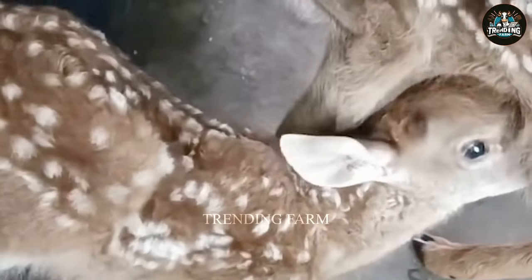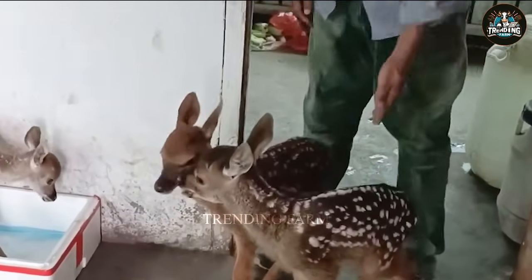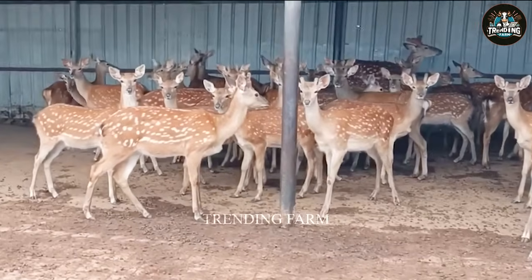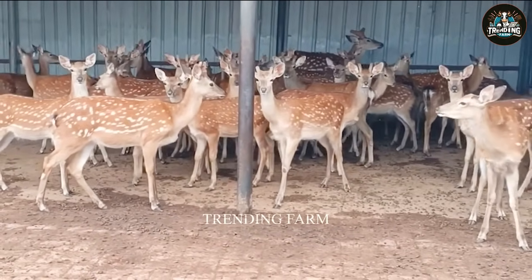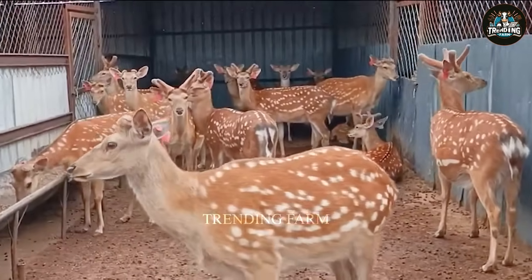They grow quickly, reaching 60 to 70 pounds in a few months. Breeding deer are selected for their balanced health and alertness, with smooth, shiny skin, bright eyes, a wet nose, and a pink, infection-free mouth.